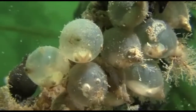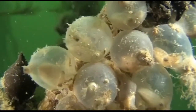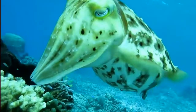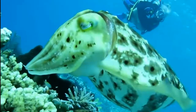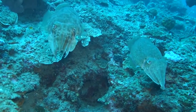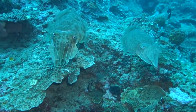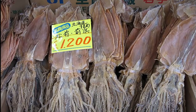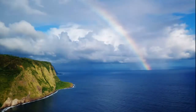Cuttlefish lay relatively few large grape-like eggs. The eggs are attached to hard substrates. Some species camouflage the eggs by depositing a coating of ink, making them dark and hard to see. They usually live between 18 and 24 months. Cuttlefish are frequently caught as bycatch of other fisheries, but in some areas they are specifically fished. They are marketed fresh, frozen, canned, and dried.